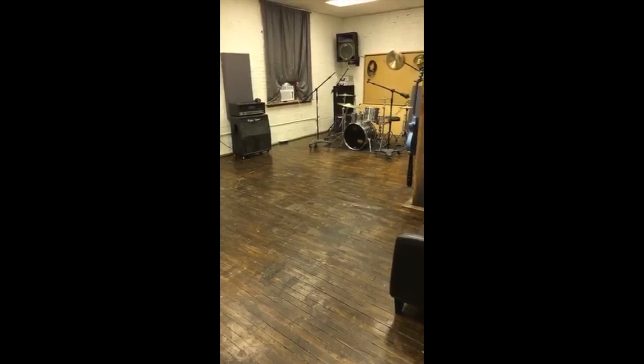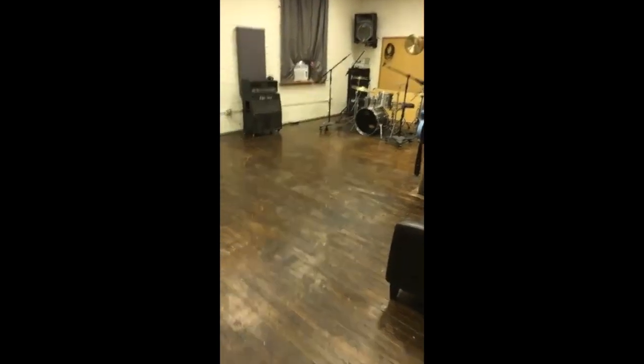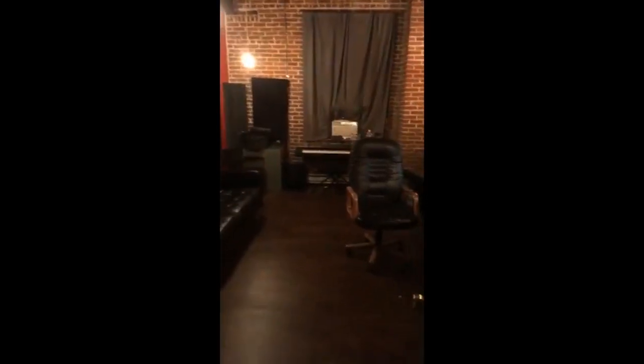Now I'm going to take you to the fun room where I'm going to spend all my time. Tada — this is my new control room. As you can see, we sound treated the hell out of this bad boy.